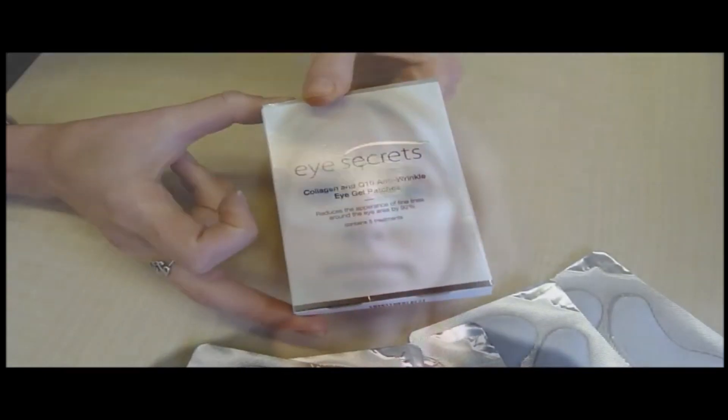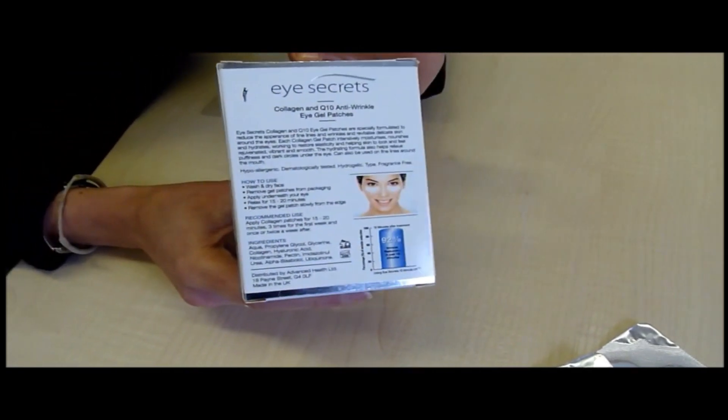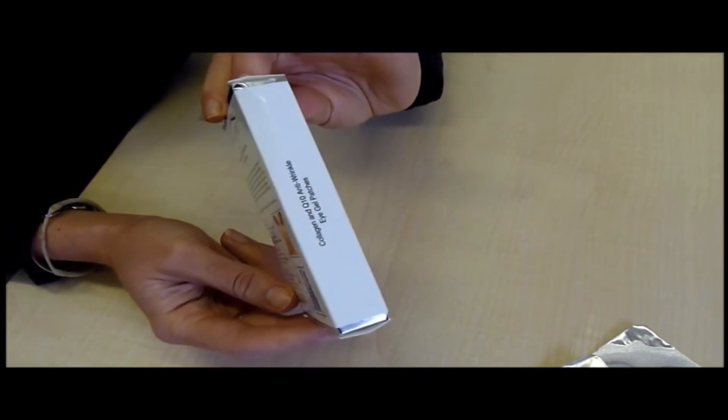Based on iSecret's breakthrough formulation, which contains a unique blend of active ingredients, the gel patch gets hard to work and reduces the appearance of under-eye wrinkles, which you can see in just 15 minutes, whilst working to reduce the dark circles, puffiness and dry skin around your eyes. You also notice your skin is smoother and tighter.